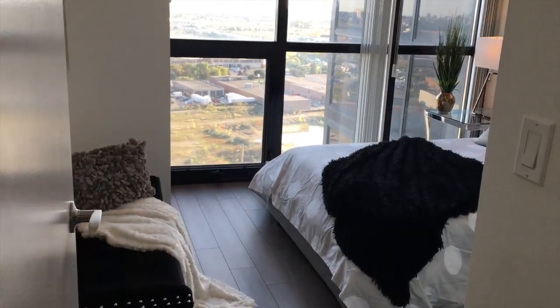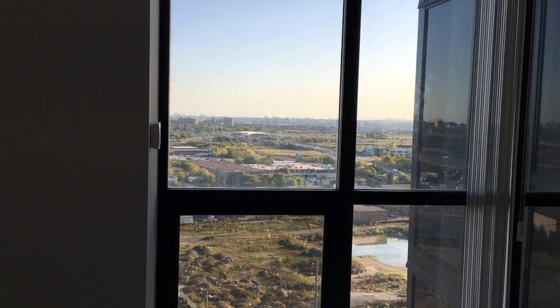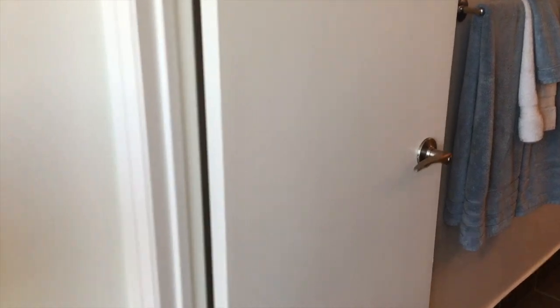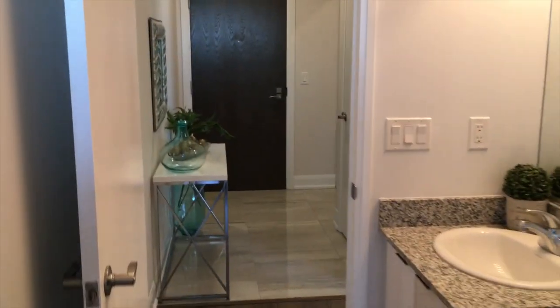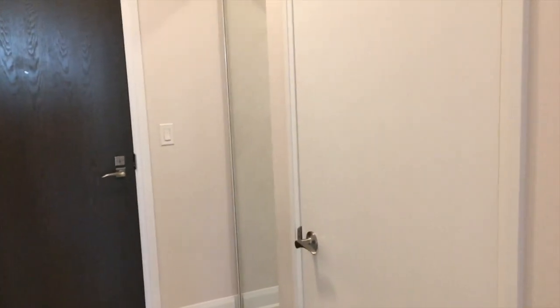The second bedroom can also fit a full-size bed and has the same features — windows giving lots of light during the daytime and a nice picture view at night. You have access to the washroom from the bedroom. This second washroom comes with a stand shower. Back near the main entrance, there is also in-suite laundry. If you have any questions, I'm happy to answer. Hope you enjoyed the video — have a wonderful day!